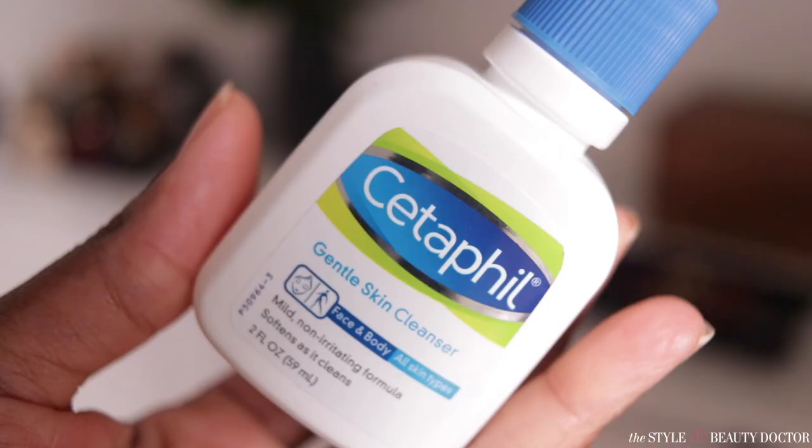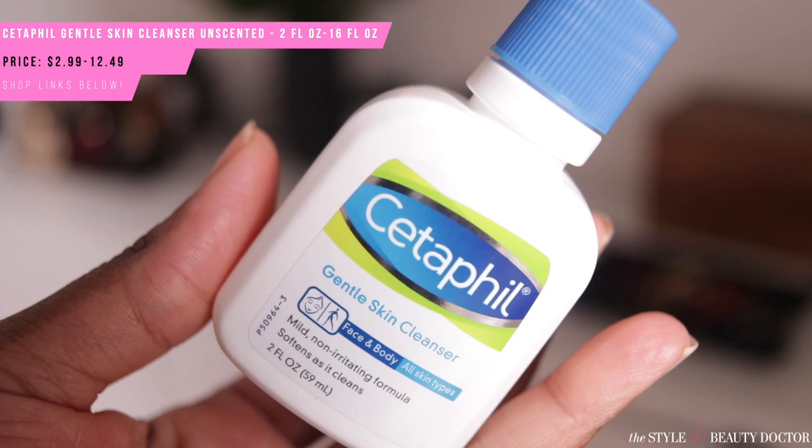First up, the Gentle Skin Cleanser — over the years, beauty magazines, beauty websites, and dermatologists have recommended this a lot. I can kind of see why, because there aren't many ingredients in here, and most of them aren't typically known to be irritants. It's fairly accessible — you can find it at Walmart, Walgreens, Rite Aid, CVS, or local drugstores. The likelihood of not finding this anywhere in the US is very slim. It's also fairly inexpensive. I got the travel size for about $3.99 because I already knew this wasn't going to be a staple in my routine.